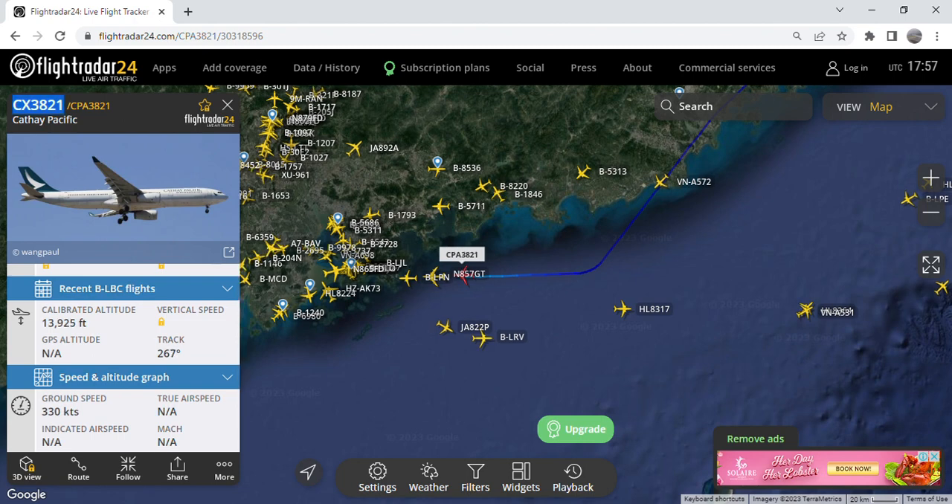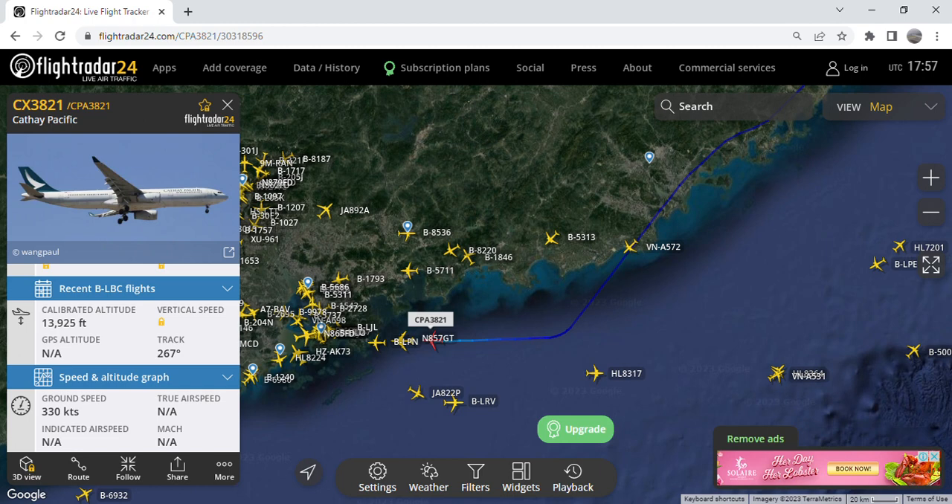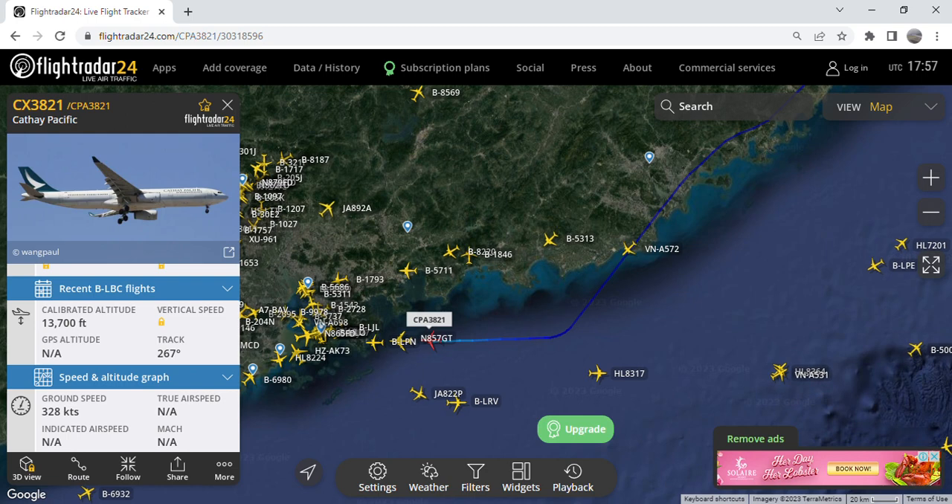This aircraft is taking flight number CX3821, as you can see here, and this aircraft departed runway 05 at Xiamen Gaoqi Airport. As you can see, she flew over mainland China and is currently over the South China Sea, en route to Hong Kong Chek Lap Kok International Airport.